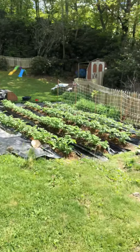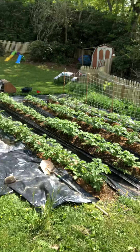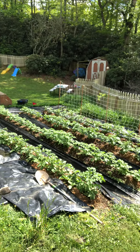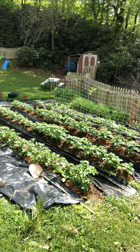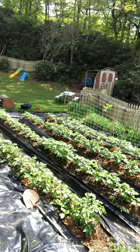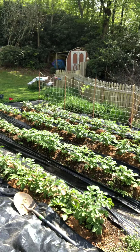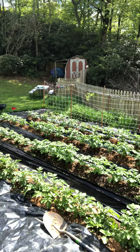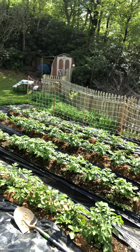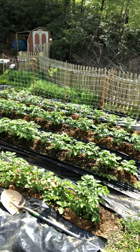Here are my potatoes. This bed was supposed to be way more diverse than just potatoes, but I got a little zealous in purchasing and ended up with way more potato seeds than I needed. I gave about half of them away after planting this entire bed full of potatoes. I've got four varieties in there, so I'm really excited to see how they come in.